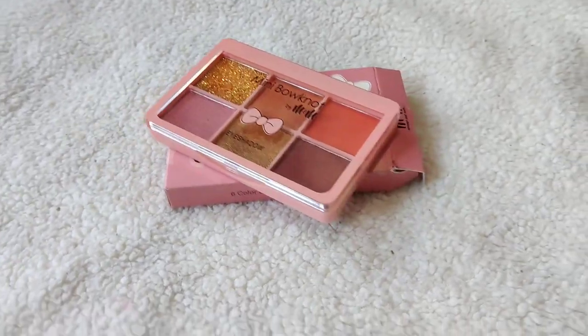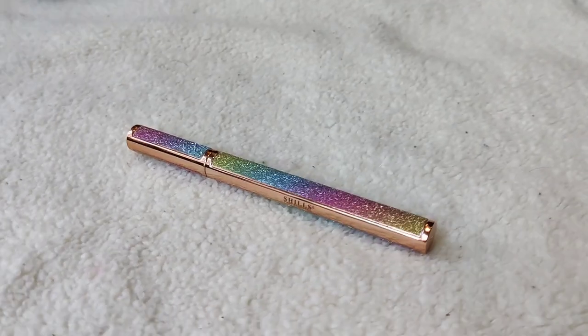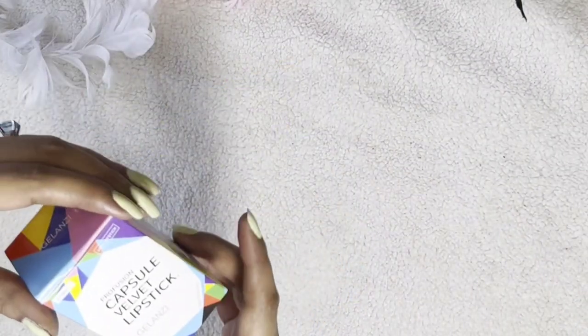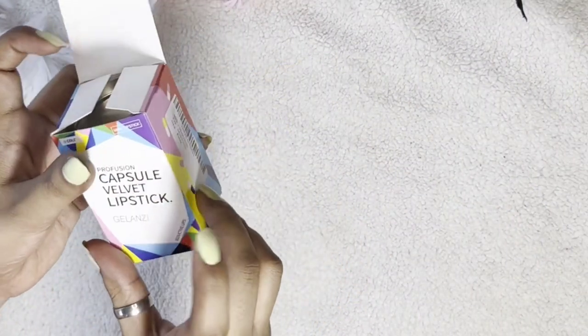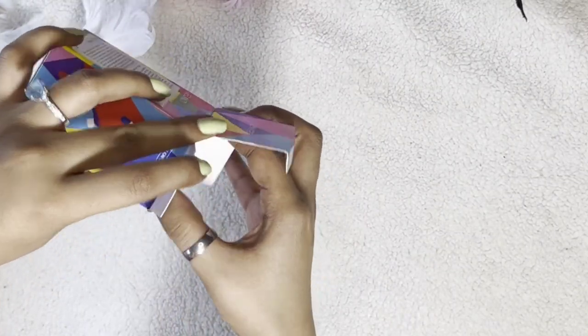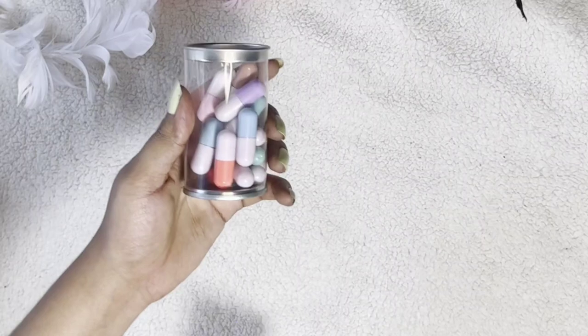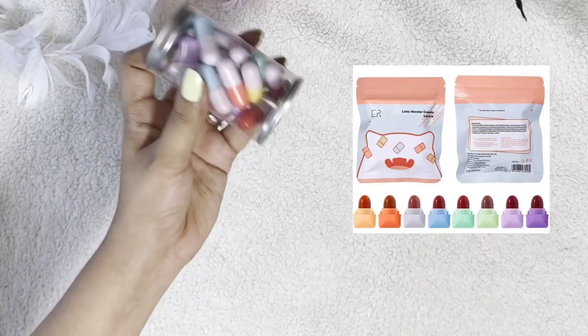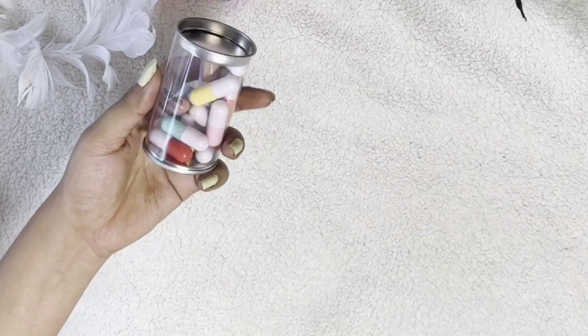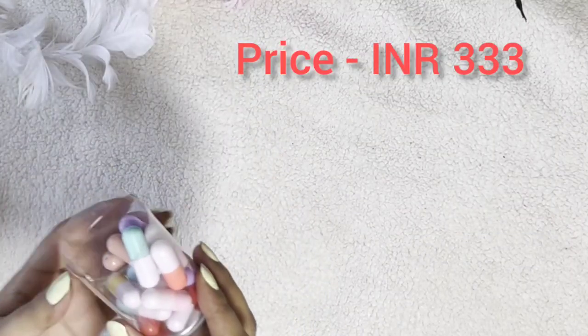Hey everyone, today in this video I am reviewing some products which I have purchased. First of all, let's talk about these famous capsule shape lipsticks. I would like to tell you that I bought some other products from Amazon, but Amazon sent me these instead — I will insert a picture here of what I wanted to purchase. But I am also going to buy this capsule lipstick, so it was okay with me to have these.